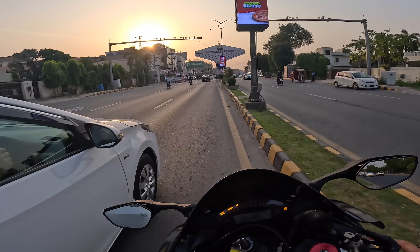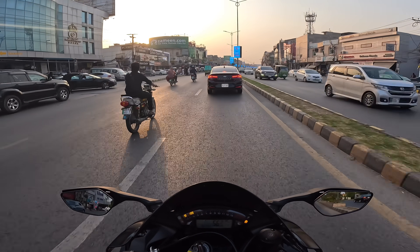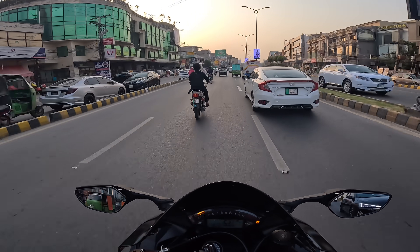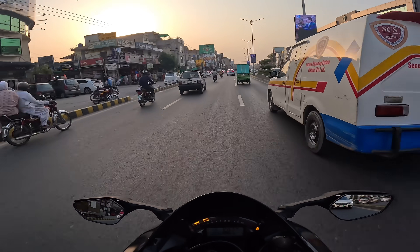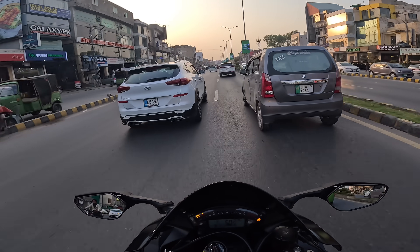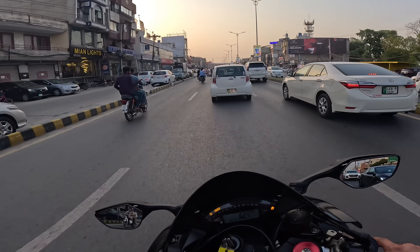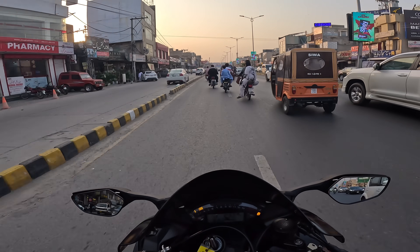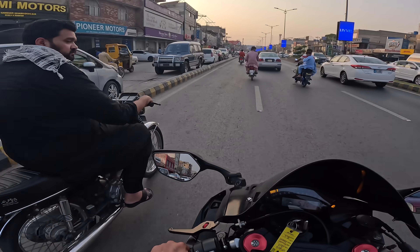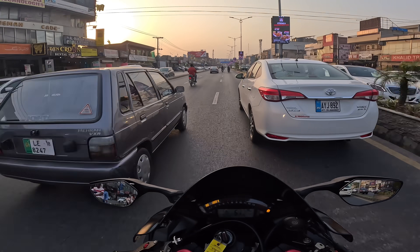Beautiful, beautiful machine! When I was riding this bike last time, I was talking about how the double RRs, the new S1000s — the old ones would eat it for breakfast. But this bike is stupid fast! Now, how does it behave on highways? How does it behave on the track?